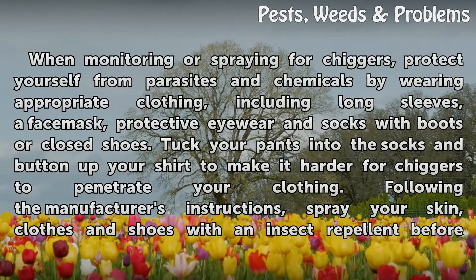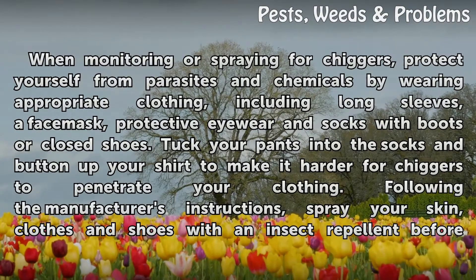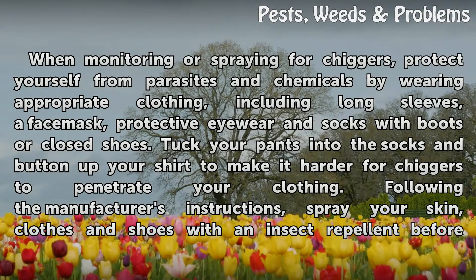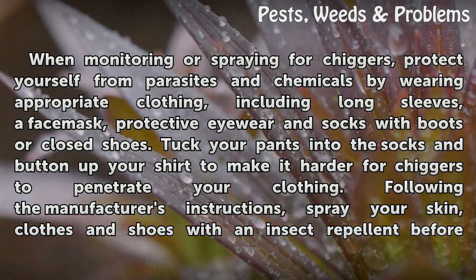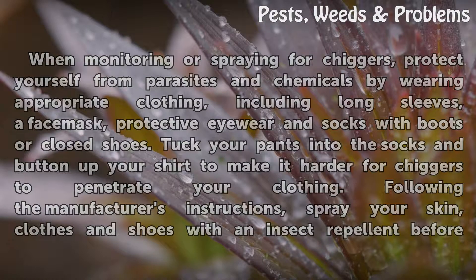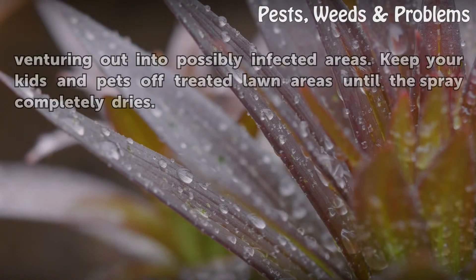When monitoring or spraying for chiggers, protect yourself from parasites and chemicals by wearing appropriate clothing, including long sleeves, a face mask, protective eyewear and socks with boots or closed shoes. Tuck your pants into the socks and button up your shirt to make it harder for chiggers to penetrate your clothing. Following the manufacturer's instructions, spray your skin, clothes and shoes with an insect repellent before venturing out into possibly infested areas. Keep your kids and pets off treated lawn areas until the spray completely dries.